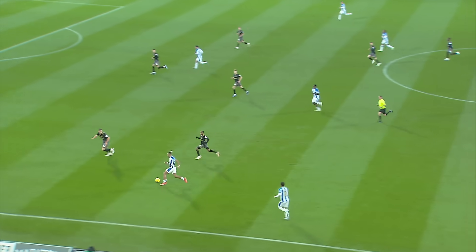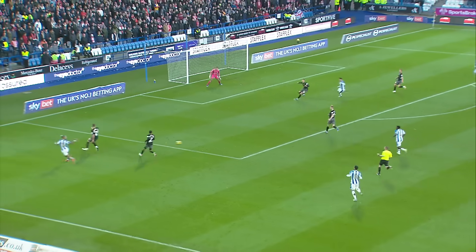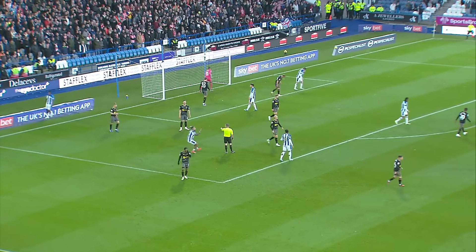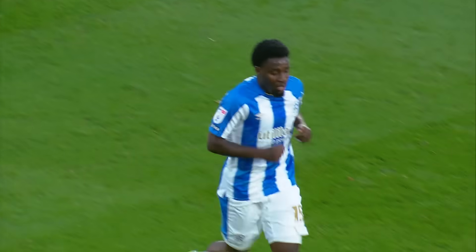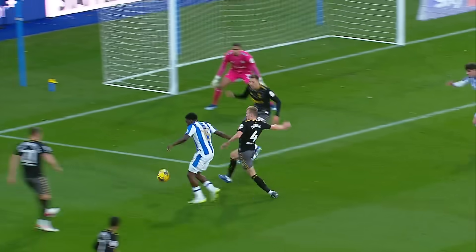On the break, Sorba Thomas tries to get something going for Huddersfield. The low delivery works out pretty well. Huddersfield with a shooting opportunity, and there's a big shout from Sorba Thomas that there may have been a hand used as Hedley was making his way goalwards. Was there a hand?